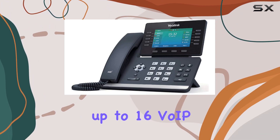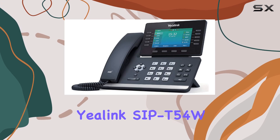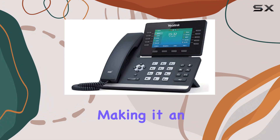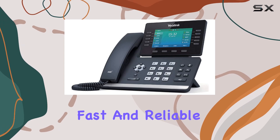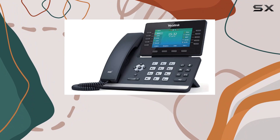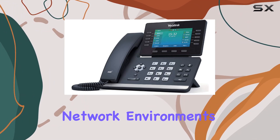With support for up to 16 VoIP accounts, the Yealink SIP-T54W is ideal for businesses that require multiple lines and extensions, making it an efficient choice for busy office environments. Connectivity is robust with dual-port Gigabit Ethernet, providing fast and reliable network speeds — a feature crucial for maintaining call quality and ensuring the phone keeps up with high-demand network environments.